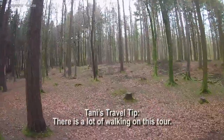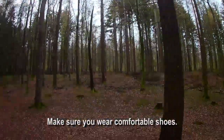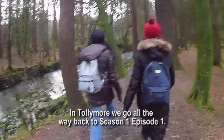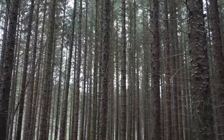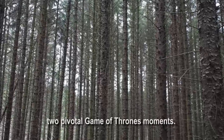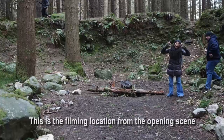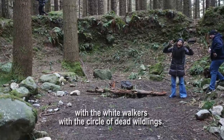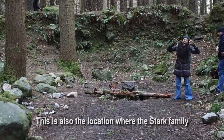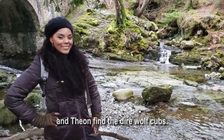Tanny's travel tip: there is a lot of walking on this tour, so make sure you wear comfortable shoes. In Tollymore, we go all the way back to season one, episode one. Tollymore Forest is the location for two pivotal Game of Thrones moments — the opening scene with the White Walkers with the circle of dead wildlings, and also the location where the Stark family and Theon find the dire wolf cubs.